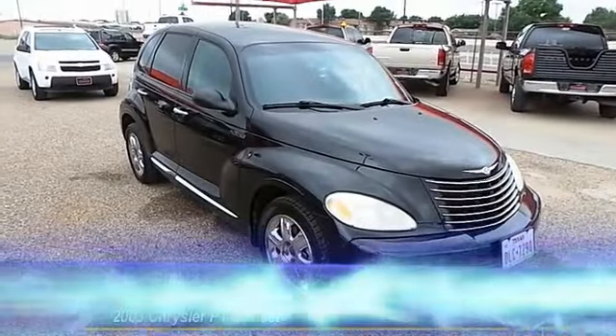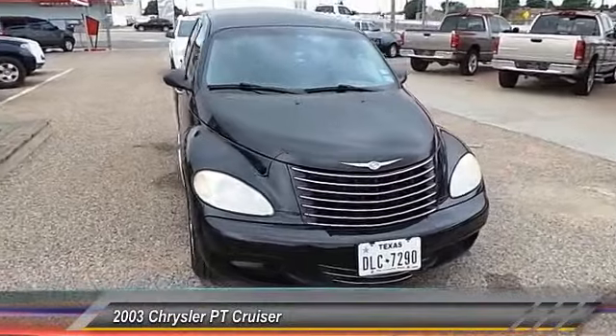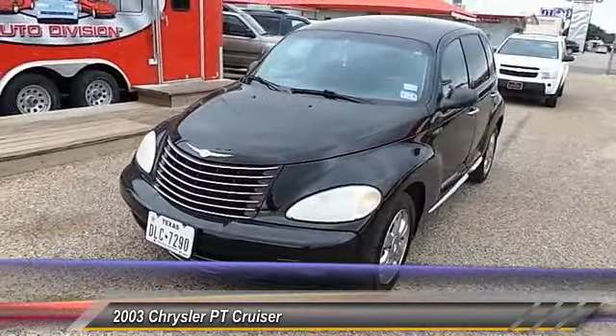The 2003 Chrysler PT Cruiser. Retro-inspired sophistication defines the Chrysler PT Cruiser. Its funky elegance and unique design is truly unmatched.